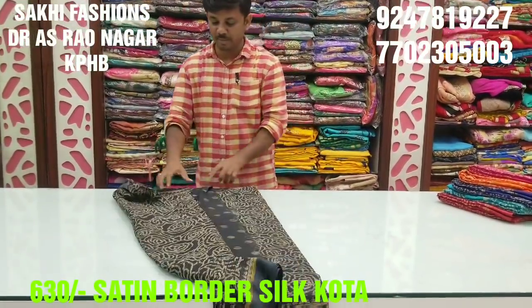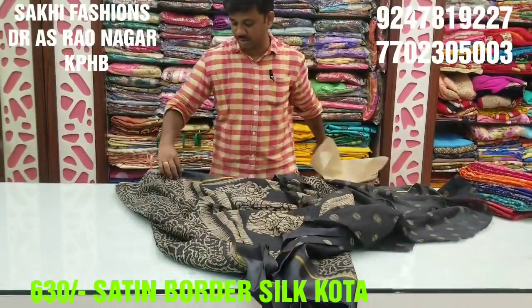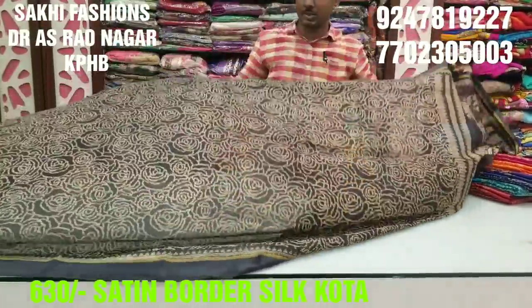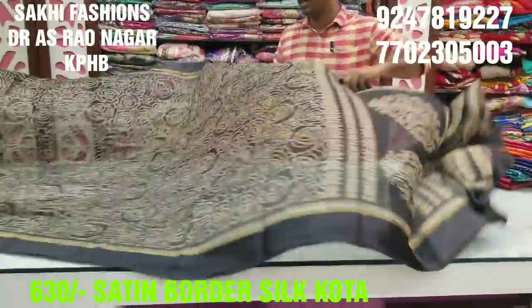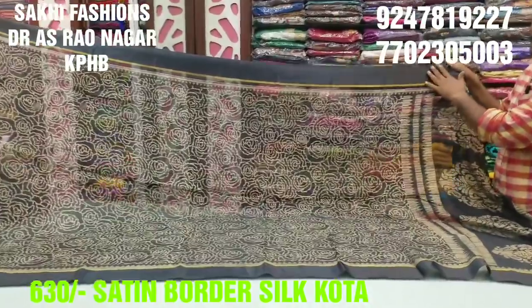First, we have black color. We also have Pino, complete sprint. We have white color and biblical color.